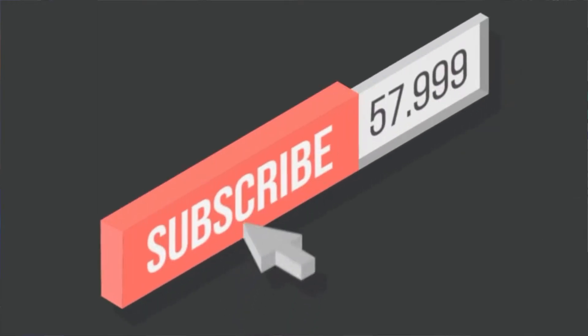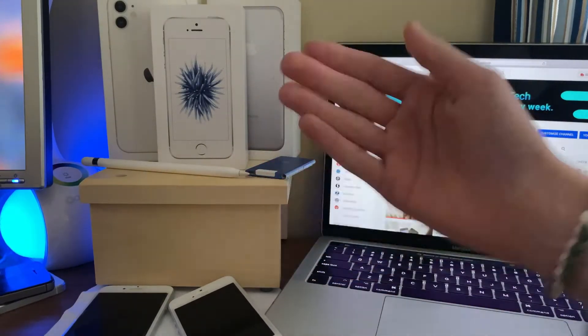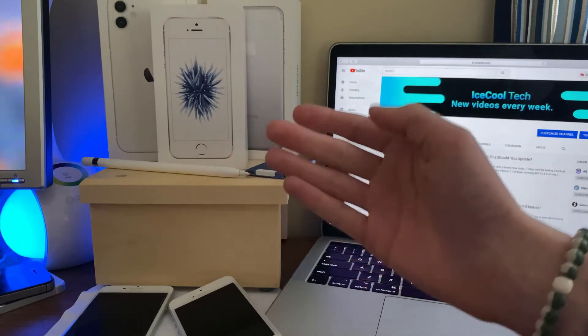Before we get into the video, if you happen to be new to the channel, definitely make sure to hit that subscribe button with notifications to stay up to date with all the latest news, announcements, and of course updates from Apple, as well as reviews, tutorials, and more from iSchoolTech. Every subscriber I get truly does mean a lot and it's very appreciated. Let's see if we can hit 1000 subscribers before Apple's WWDC20 event in early June.